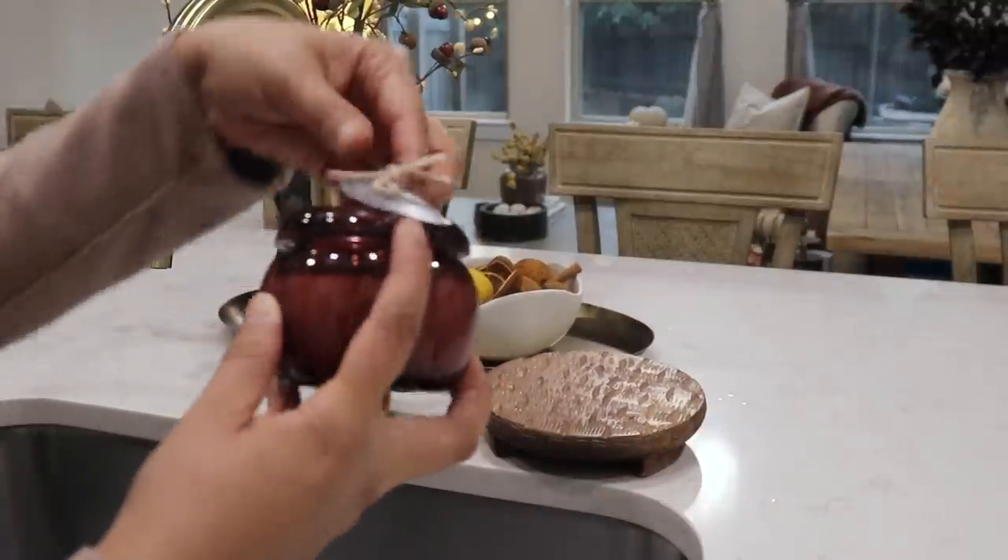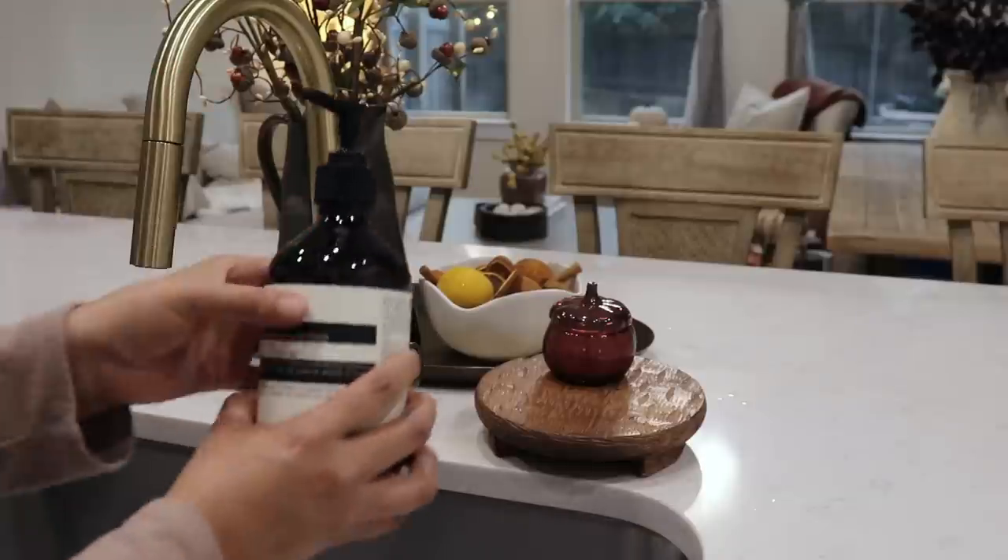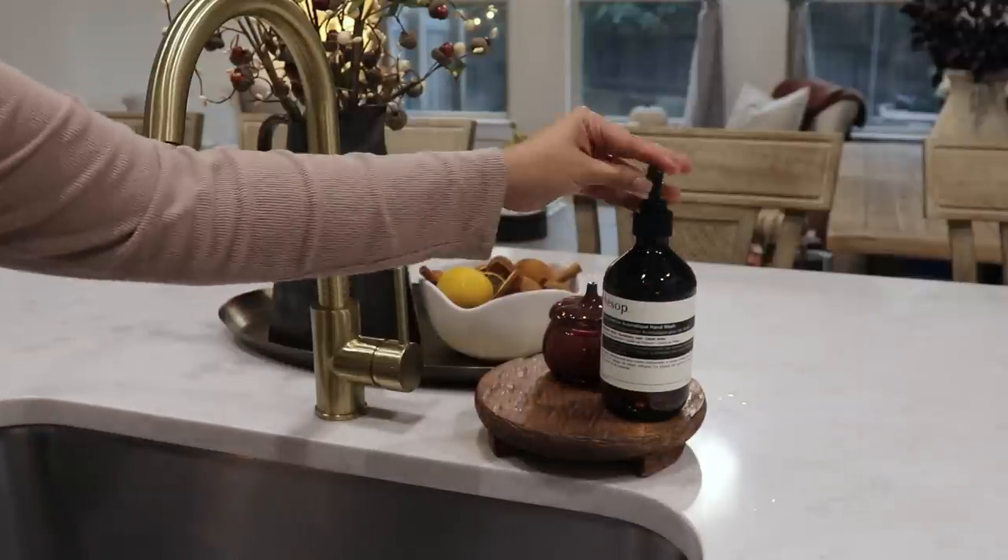This little pumpkin candle is from Target and I'll link it and everything that's available down below, but if you do need a link that I miss, just let me know in the comments.